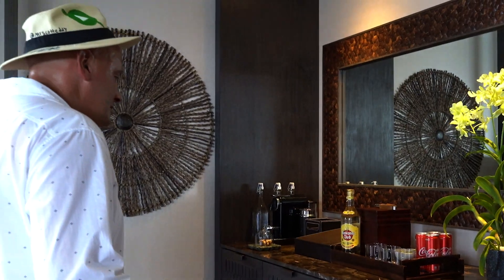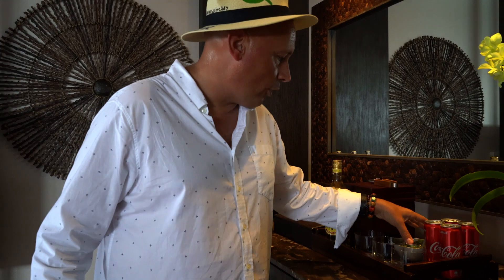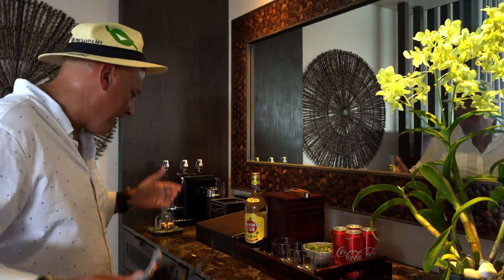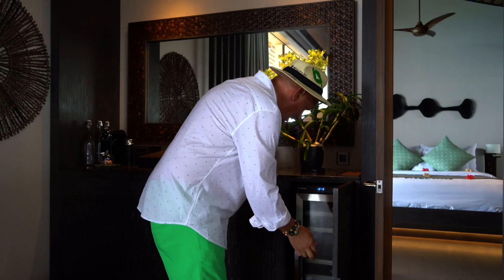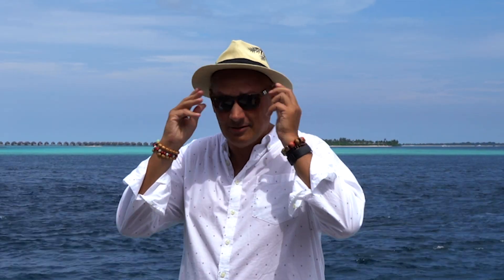I love when resorts really know the guests that are coming. They knew I drank rum, so they have a bottle of Havana Club here. They have all the ingredients for mojitos, for rum and cokes, for just everything. They think of everything. They have a nice wine fridge to stock with nice bubbles. Ladies and gentlemen, this is what paradise looks like.